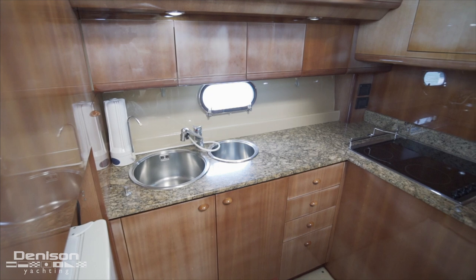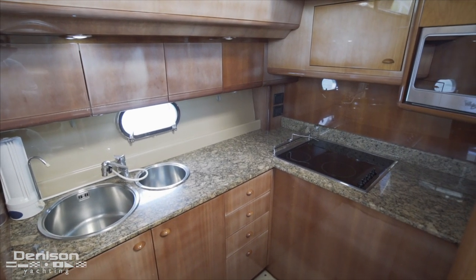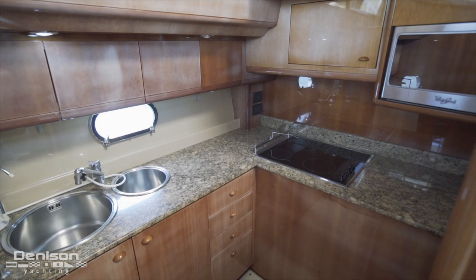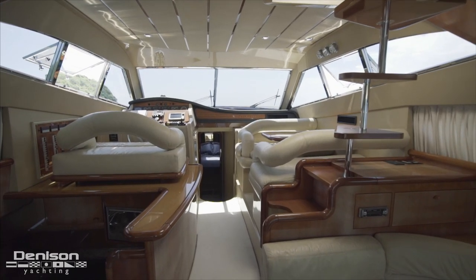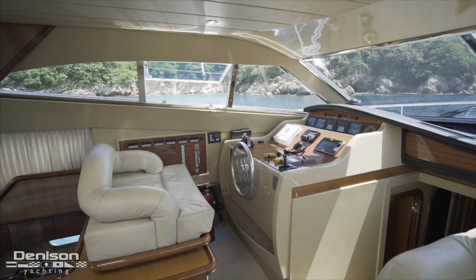Immediately forward to port is a step-down galley for preparing meals and drinks for family and friends. There's an intimate seating area to starboard directly across from the lower helm as we continue forward.